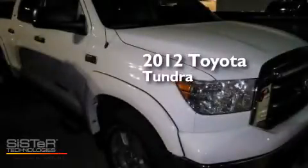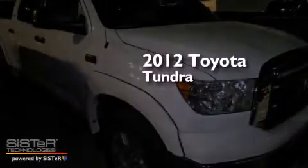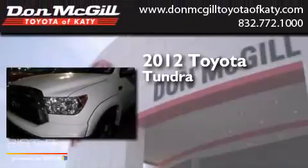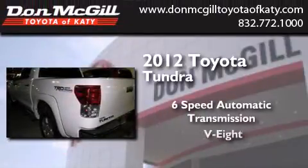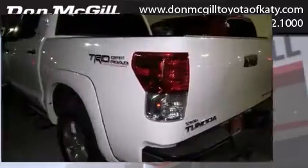This is a certified pre-owned 2012 Toyota Tundra. This truck has a 6-speed automatic transmission, a V8, and the added capability of 4-wheel drive.